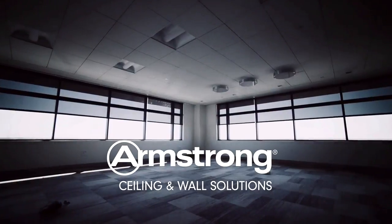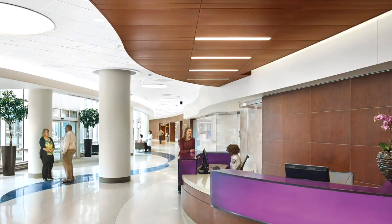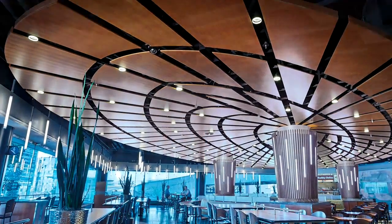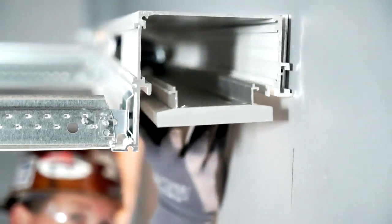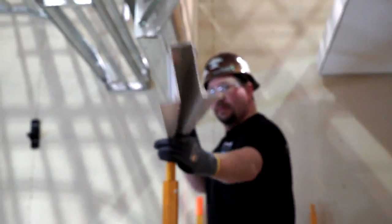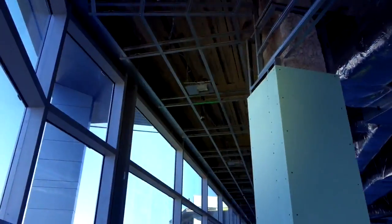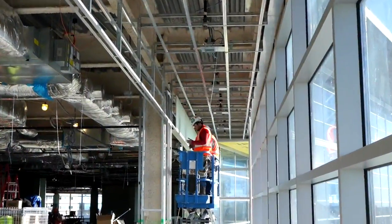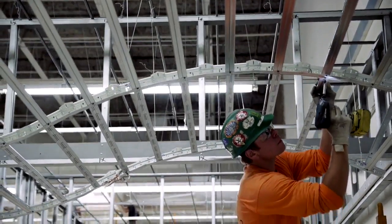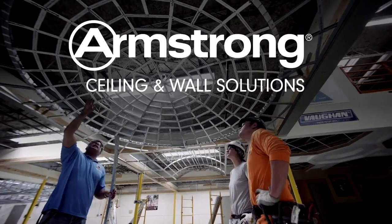At Armstrong Ceiling and Wall Solutions, we take great pride in making a positive difference in the lives of people. With the broadest portfolio in the industry and the technical performance to back it up, you can design and install with confidence. Our ceiling construction expertise, training, and pre-engineered ceiling solutions make it easy to seamlessly transition from one end of the building to the other. Improve construction efficiencies and keep every job on time, on budget, and on the market with Armstrong Ceiling and Wall Solutions — faster, easier, better.